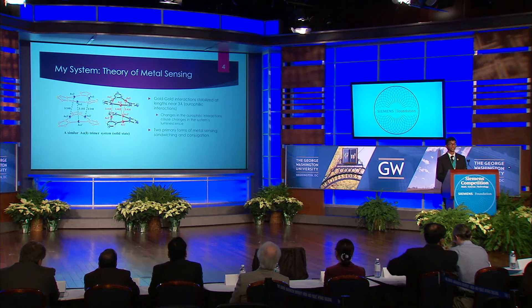To understand these interactions, one must first understand my molecule's geometry in aqueous solution. There are two main parts: the ligand and the gold center. When these two things combine, they form a trimer, or triangular structure, as seen on the right. When two trimers come together, they stack, forming what is known as a dimer of trimers. This dimer of trimers is the foundation of my system's luminescence as well as its metal sensing capabilities.